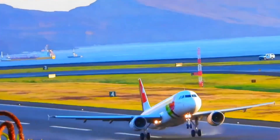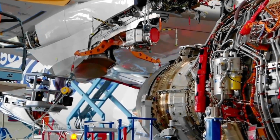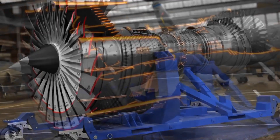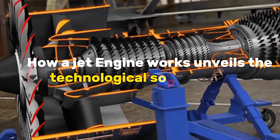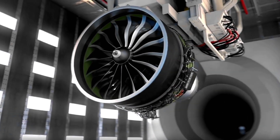Jet engines, the marvels propelling modern aviation, are intricate powerhouses that have revolutionized the way we traverse the skies. From commercial airliners to military jets, understanding the fundamental principles of how a jet engine works unveils the technological sophistication propelling us to new heights.